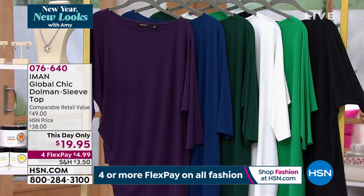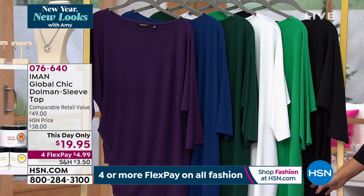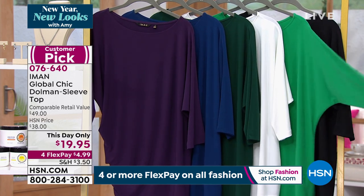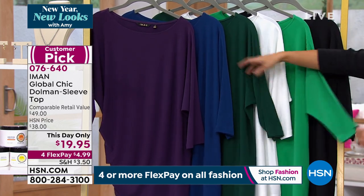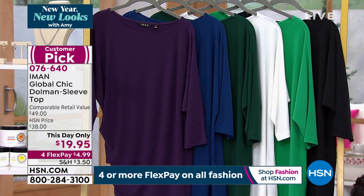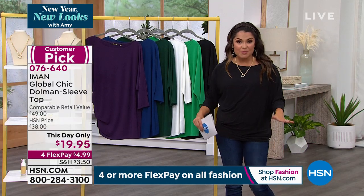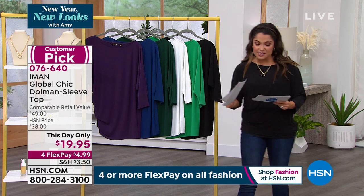We have it in extra small through 5X — it's 27 inches long, so you get great coverage. Look at all the colors: black, beautiful shades of green, bright green, ivory, deep forest green, blue, and of course purple. It's machine wash, so it's easy care. This is a customer pick — very well-loved. I know Kate Holliday is standing by to tell us all about it.